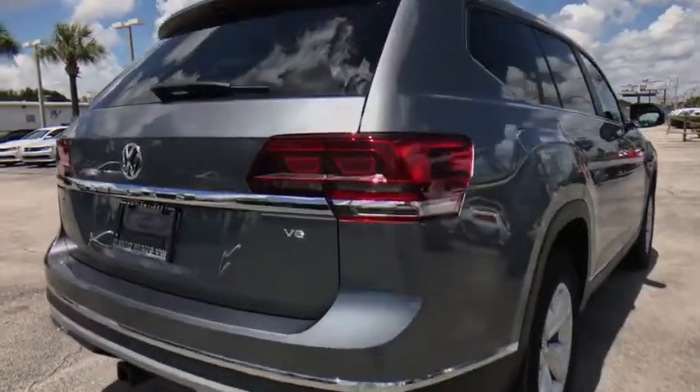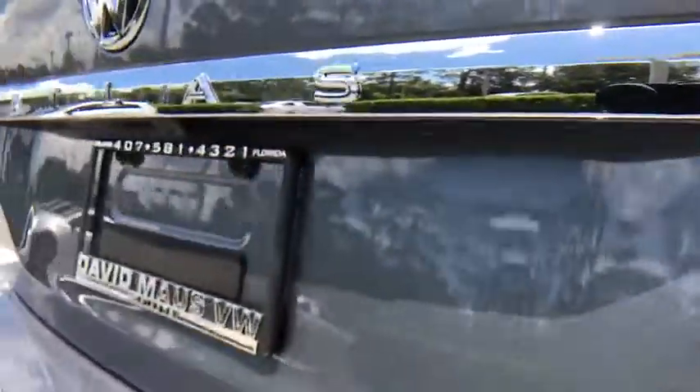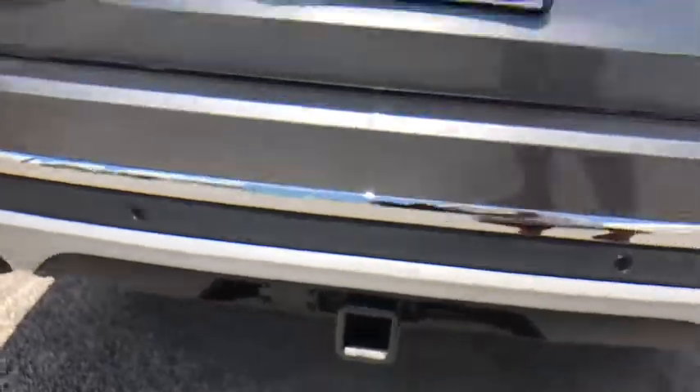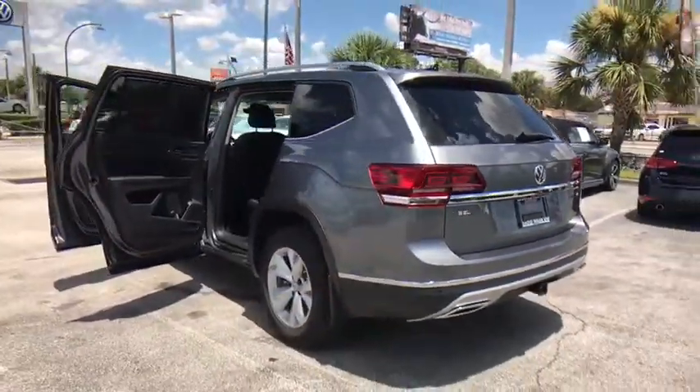Here are some of this vehicle's great options: traction control, power passenger seat, dual airbags, power steering, four-wheel disc brakes, eight speakers, power windows, heated front seat, fog lights, rear window defroster.